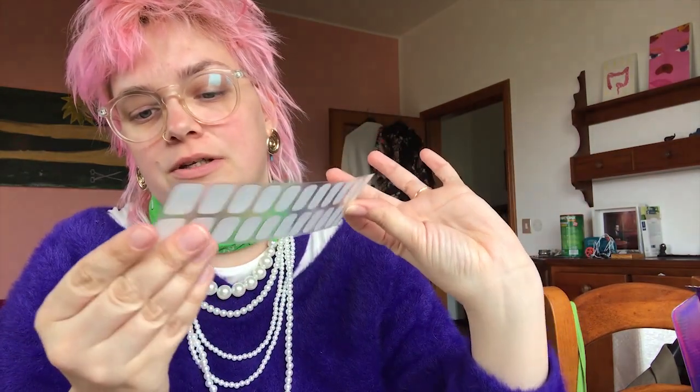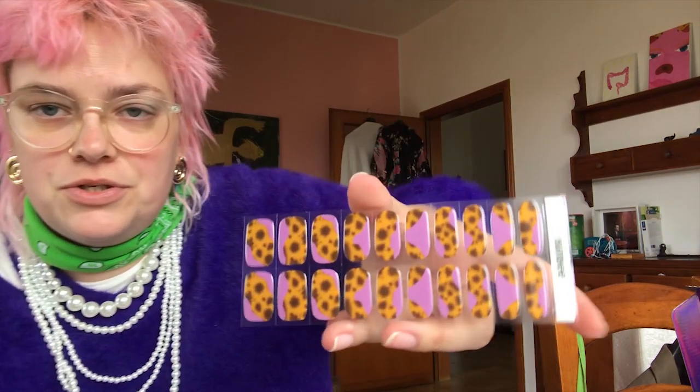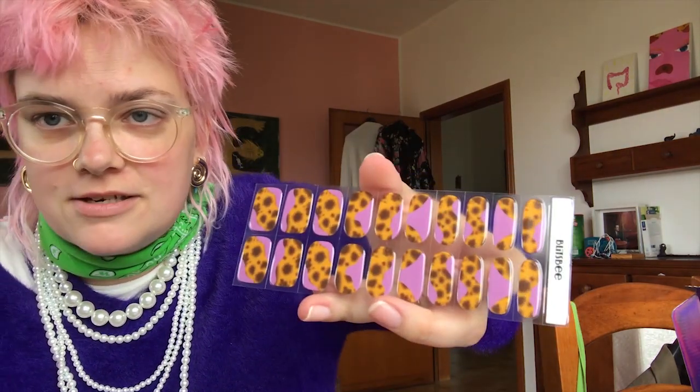Oh, they put more nails than you need — one, two, three... ten! That means you can do it twice, or use them on your feet too. They have different sizes because everyone's fingers are different. The instructions say to carefully peel off the nail wrap, avoid touching the sticky side, and place on your fingernails, leaving a small gap between your cuticle and the nail wrap. I've put two on so far.